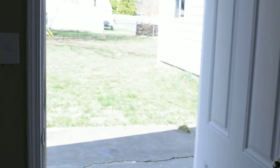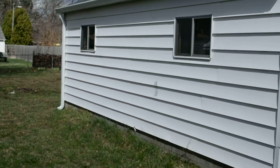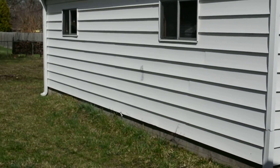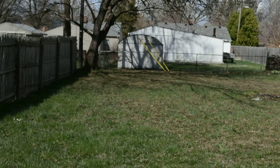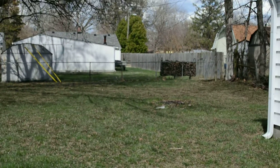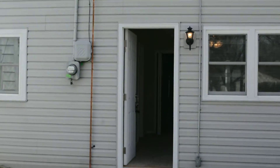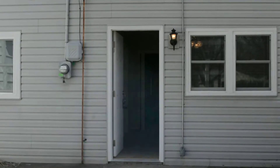Good size backyard and a two car garage — single car door, but two car size. Here's the back of the home. This has been 2232 Whalen Avenue. Thank you.